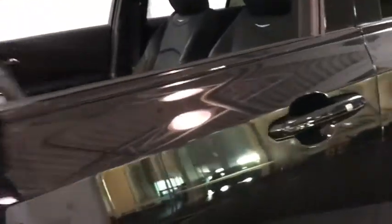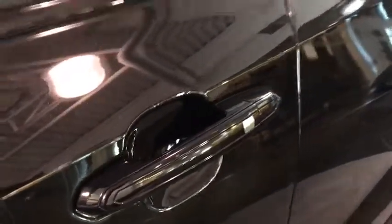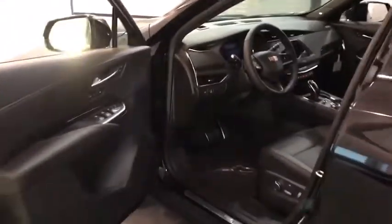Backup camera, keyless entry, navigation system, all-wheel drive, power liftgate, power passenger seat, remote engine start, leather-wrapped steering wheel, adjustable steering wheel, driver lumbar, power steering.